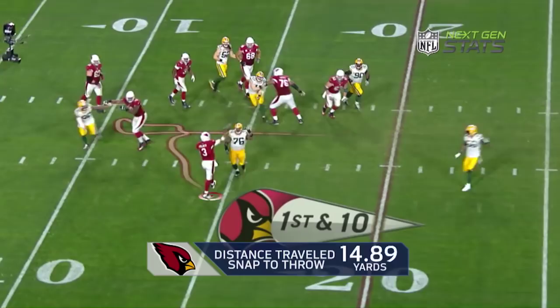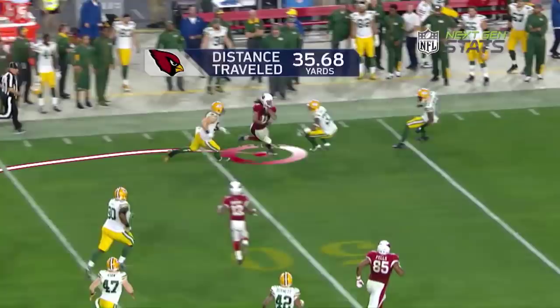Outstanding catch by Fitzgerald. Now it's just effort — hustling down the sideline. Cuts it all the way back inside the numbers, takes it all the way down inside the 5. On this play, Larry Fitzgerald travels over 113 yards.